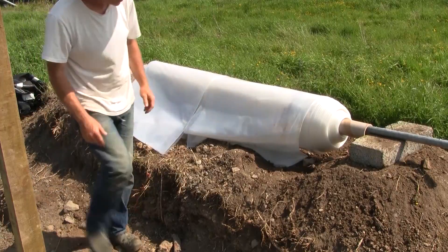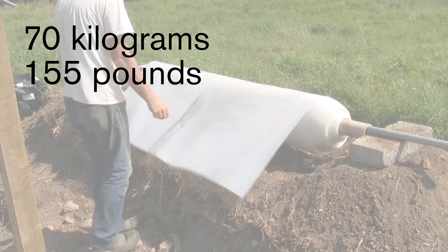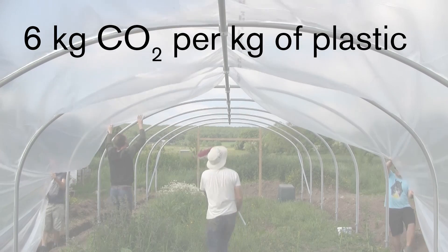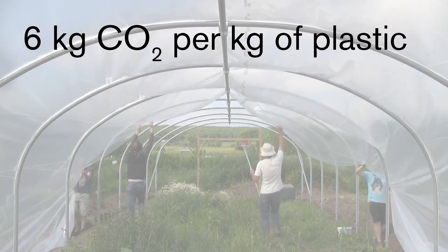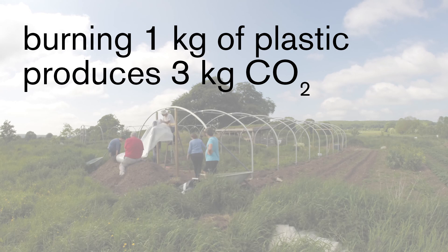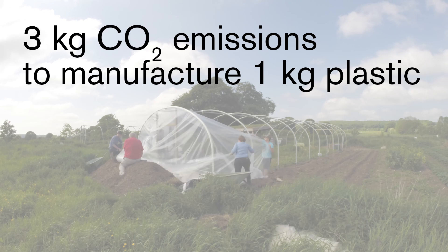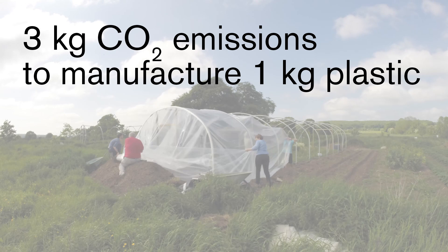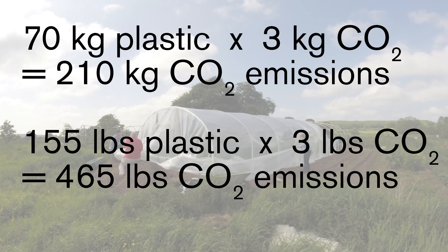Two years ago I purchased and put up a fairly large polytunnel, and the single sheet of polythene or polyethylene plastic that covered the steel frame weighed 70 kilograms. According to research I've done, there is about 6 kilograms of carbon dioxide released for every kilogram of plastic through its whole life cycle, including the incineration of the plastic at the end of its life. Making plastic requires the energy from fossil fuels, as well as the carbon contained in even more fossil fuels as the feedstock or main ingredient of the plastic itself. I've calculated that incinerating 1 kilogram of plastic will release about 3 kilograms of carbon dioxide, but until then this fossil carbon is sequestered or held in the plastic itself. This leaves about 3 kilograms of carbon dioxide released in the process of manufacturing 1 kilogram of plastic. So that means that 210 kilograms of carbon dioxide emissions were released into the atmosphere to manufacture this big sheet of plastic for my new polytunnel.